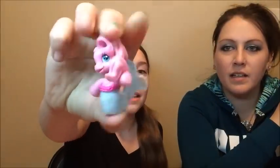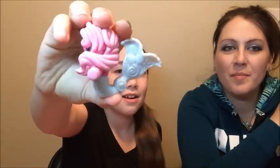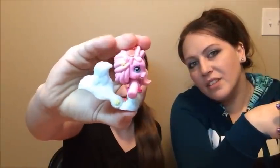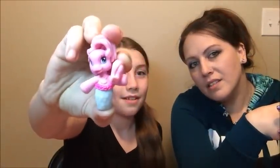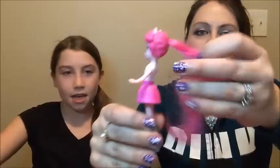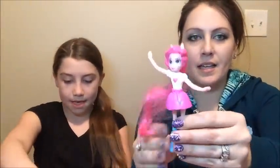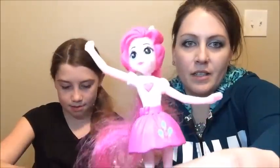It looks like Pinkie Pie — I think it is Pinkie Pie. And then it has a mermaid, it's a mermaid Pinkie Pie! That is so cute. I love it. Speaking of Pinkie Pie — I got a Pinkie Pie! She's like hey everybody. That's cool. So now we have two Applejacks and we got a Pinkie Pie. She's cute.